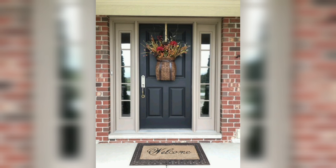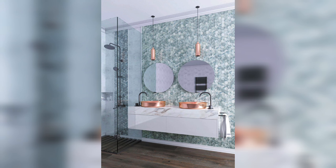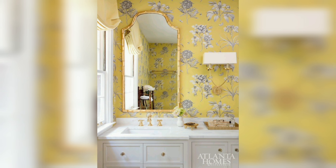One of the key advantages of subway tiles is their timeless appeal. Whether used as a backsplash in a modern, minimalist kitchen or in a more traditional setting, these tiles effortlessly blend in and complement various interior styles. Their simple yet sophisticated look ensures they won't go out of style, making them a wise long-term investment for your home.